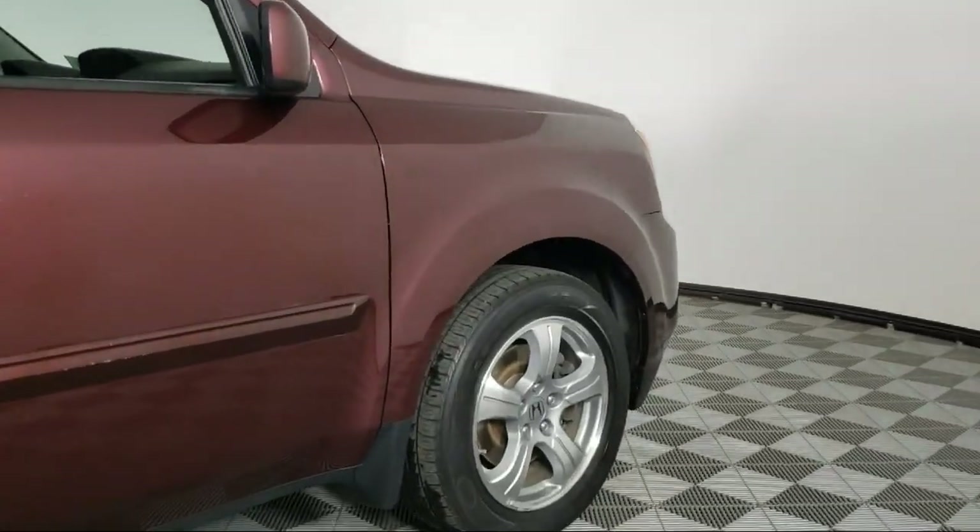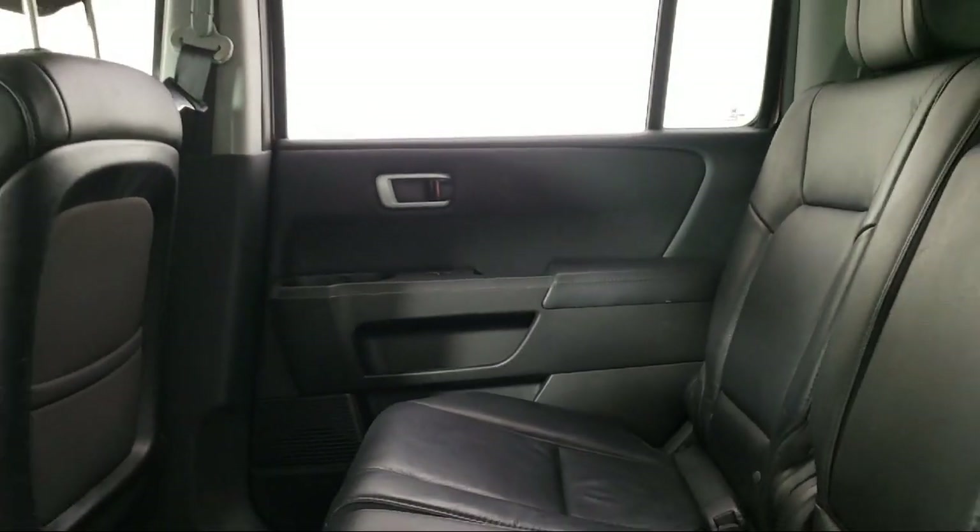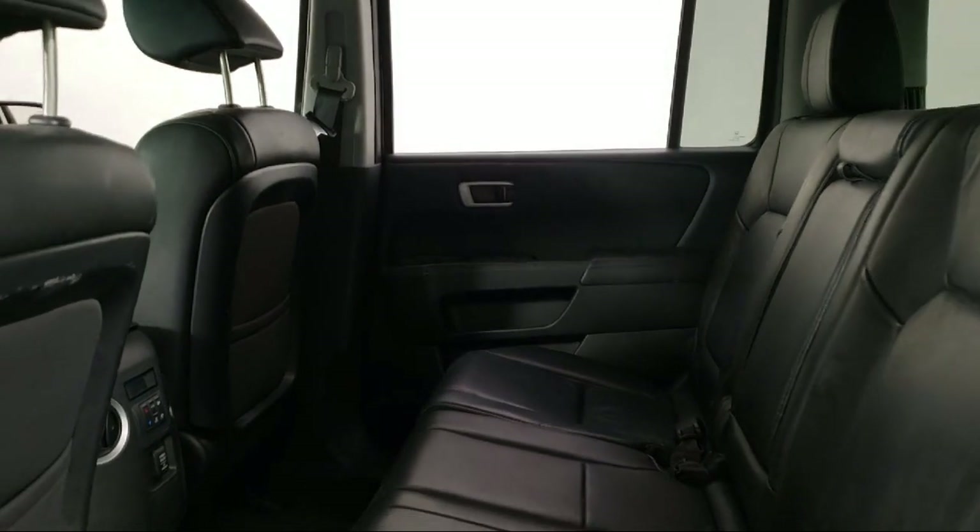It also features heated door mirrors, keyless entry, a rear view camera, steering wheel controls, and has less than 90,000 miles on the odometer.